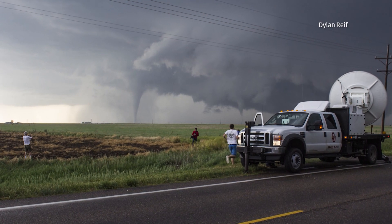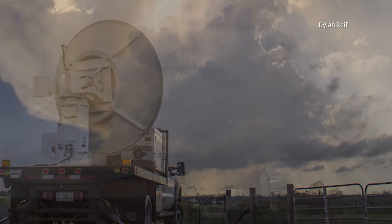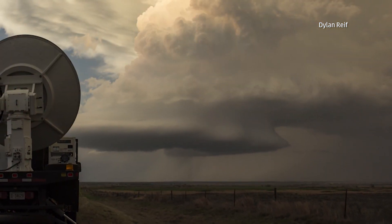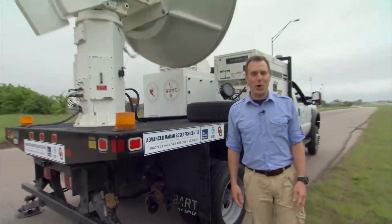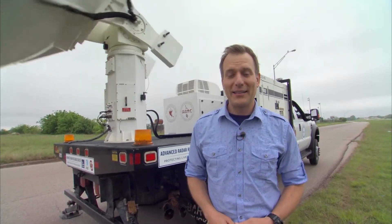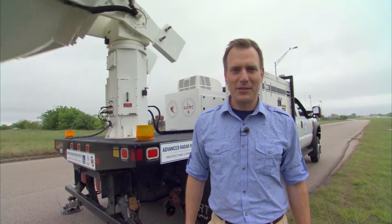Now that forecasters can see tornado development in real time, they can issue a tornado warning when it otherwise may have been missed, potentially giving Oklahomans vital time needed to seek shelter. The Weather Channel, AT&T, and the University of Oklahoma are proud to be partnering in this joint venture, and you, the viewer, will be along for the ride live. In Norman, Oklahoma, I'm meteorologist Mike Bettis.